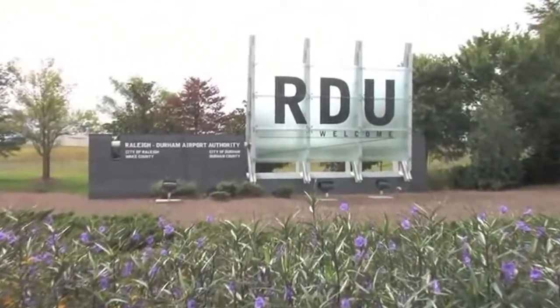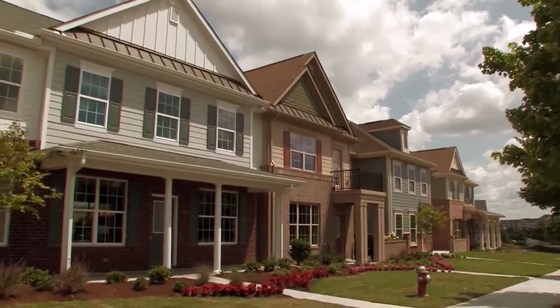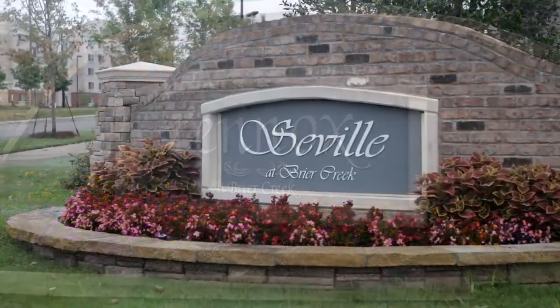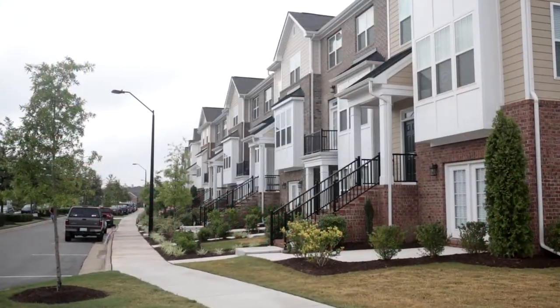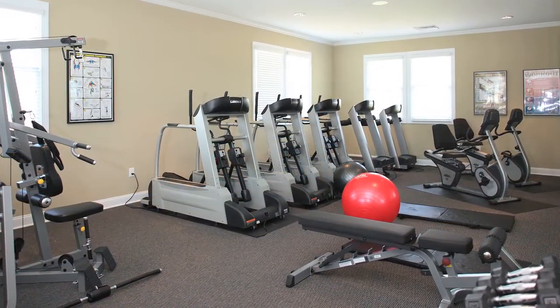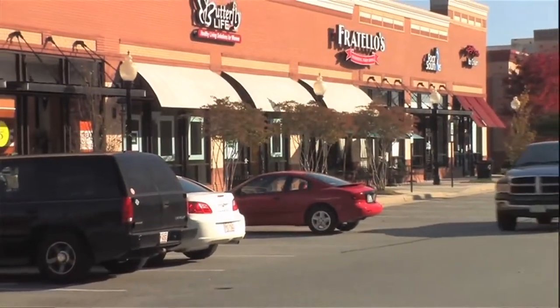Briar Creek is by Pacific Homes here in Raleigh, North Carolina. It's convenient to the airport, 540, and Interstate 40, so one of our great features is that we're just connected to everything. Lenox at Briar Creek and Seville at Briar Creek are two communities that we're building here. We have five collections of townhomes, a beautiful amenity center with two swimming pools, an exercise facility, and a clubhouse, and it's walking distance to shopping and restaurants, so there's something for everybody here.